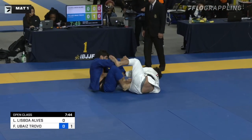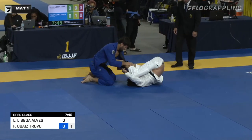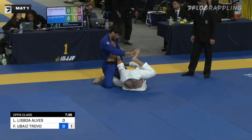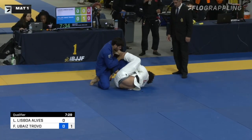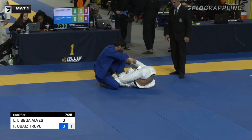Now Felipe is throwing his right foot inside trying to deal with it. Beautiful. It looks like that lapel is free from being wrapped around the leg, but Lisboa still has his grips. And how he's passed it around Travo's own leg — he's really creative here with the various grips that he's playing with.